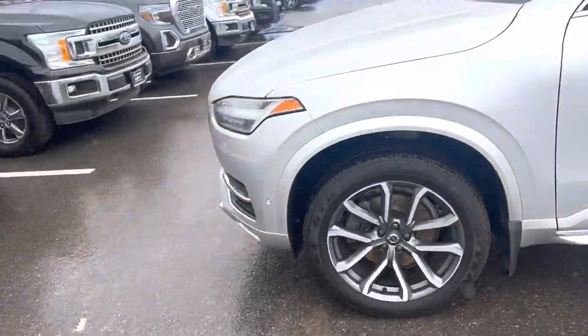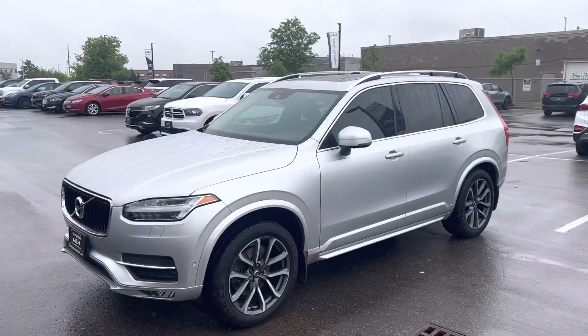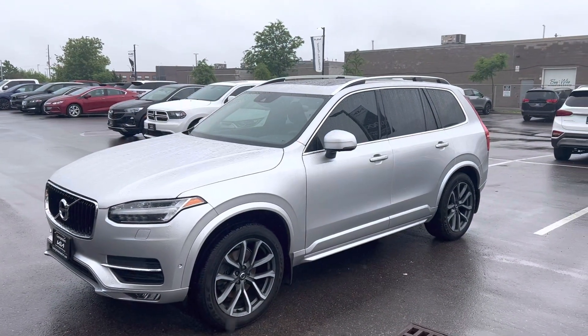So hopefully this helps you out and we'll see you soon for a test drive. Again, it's Gavin from Georgetown Kia. Have yourself a great day.